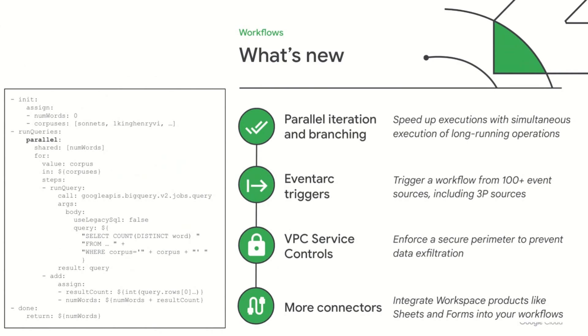Event-driven workflows are useful for integration and automation, and EventArc offers an ever-growing set of event sources, including third-party services. When you need to prevent data exfiltration, VPC service controls allow you to enforce a security perimeter around your services, keeping everything that should stay inside private. We are always expanding the services that Workflows can orchestrate. Particularly interesting are the recent additions of Google Workspace connectors for Sheets and Forms, which open up new possibilities for Workflows interacting with people outside of development roles in your organization. For example, a daily workflow could write data into a Sheet for others to consume, or Workflows could be triggered by a Form completed by others in your organization.